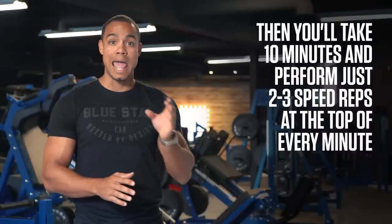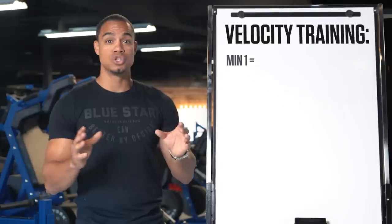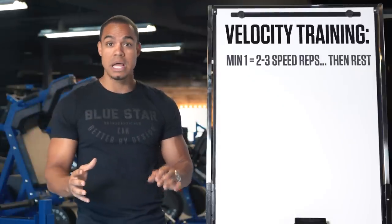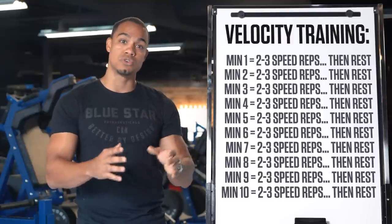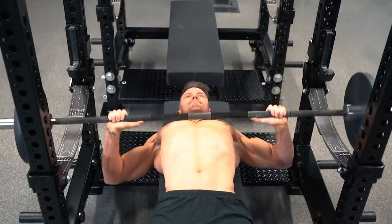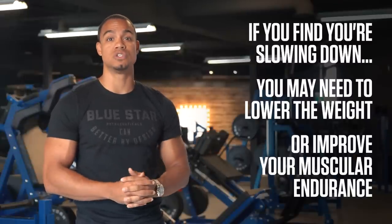Then you'll take 10 minutes and perform just 2-3 speed reps at the top of every minute. So you'll start and perform 2-3 speed reps, and then rest for the remainder of the minute. Perform another 2-3 speed reps, rest, and repeat until you've gone through 10 rounds, or 20-30 total speed reps. You should aim to keep your last rep just as quick and explosive as your first. So if you find you're slowing down, you may need to lower the weight or improve your muscular endurance.